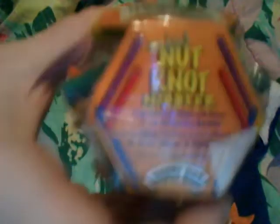So I got that, and then I got her a nut knob nibble. What she does, she chews through the wood, and there's a nut in the middle. And when she gets to that, she can eat that.